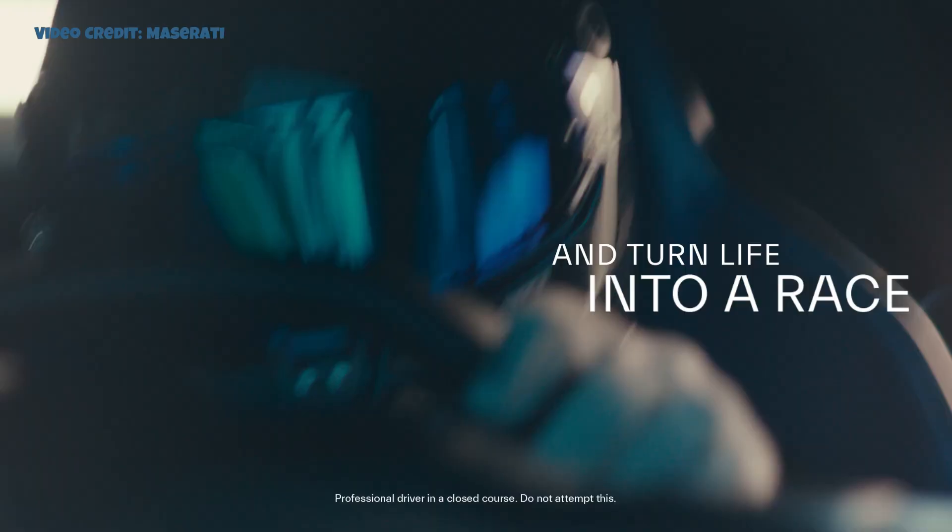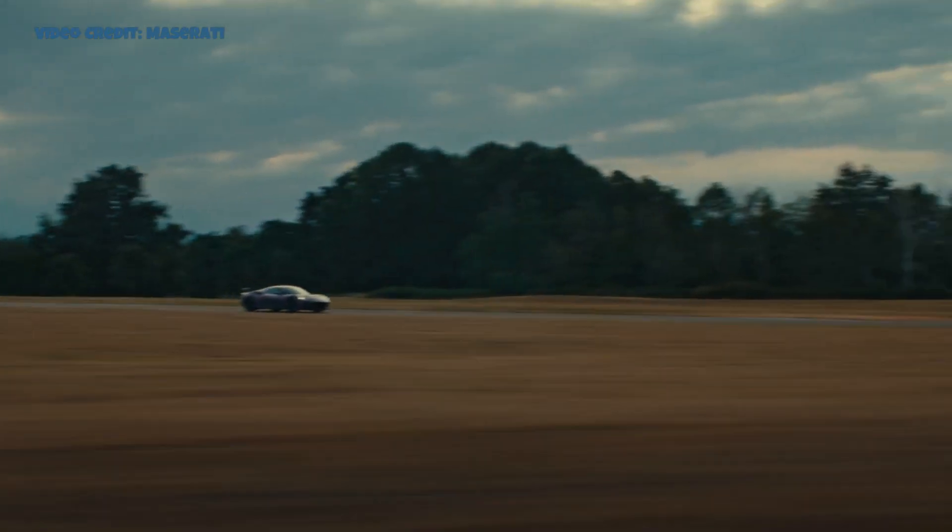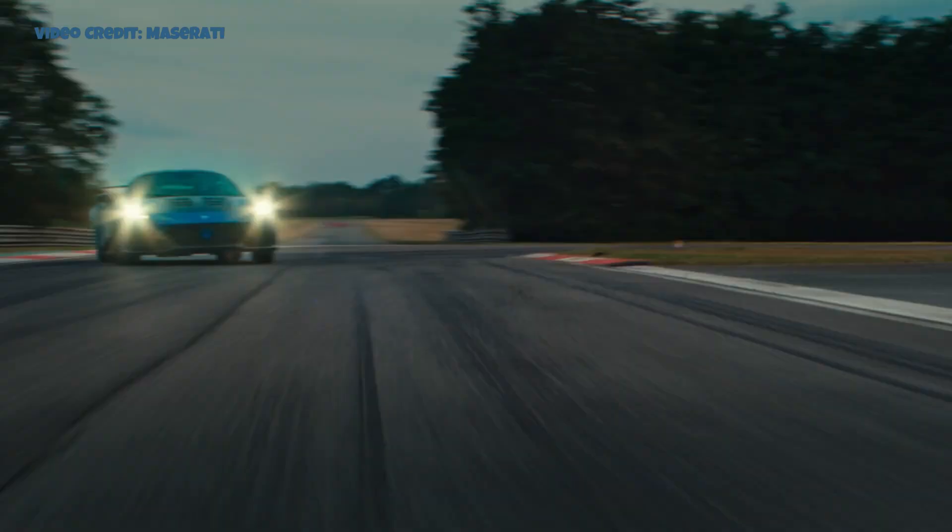The interior is designed to evoke a racing feel, featuring a stripped-out design, extensive carbon fiber, carbon bucket seats, a racing harness, and a carbon steering wheel with shifting lights.